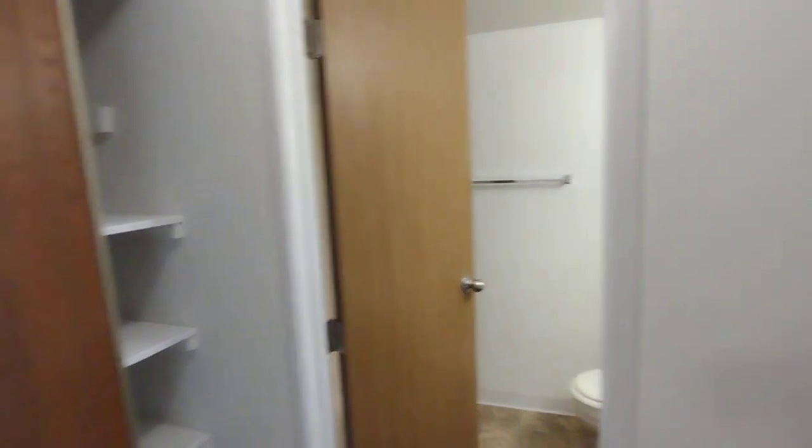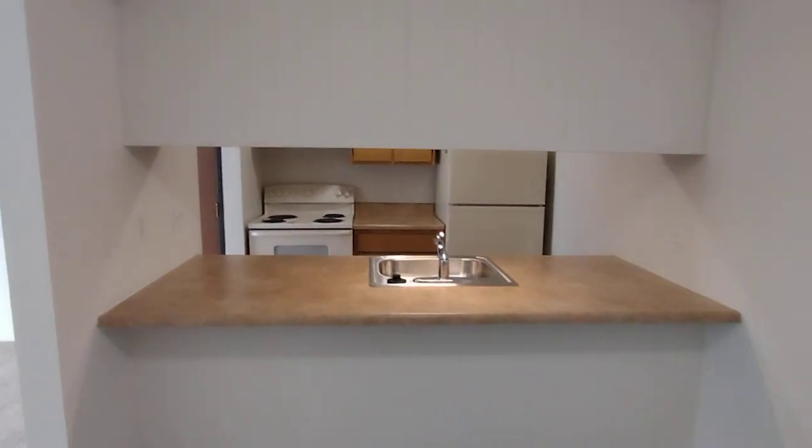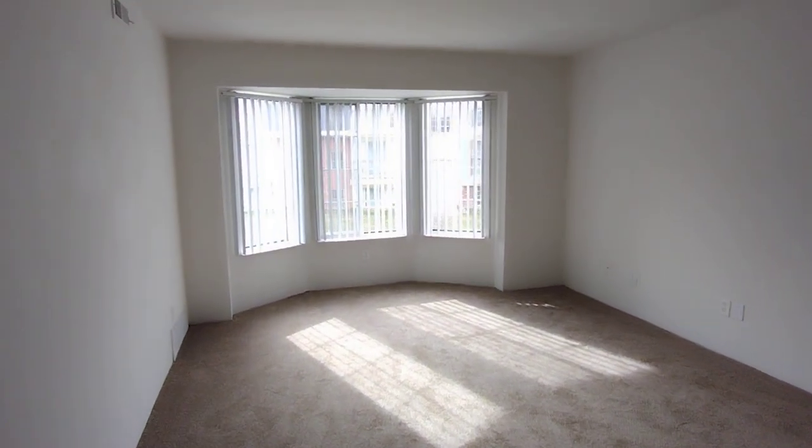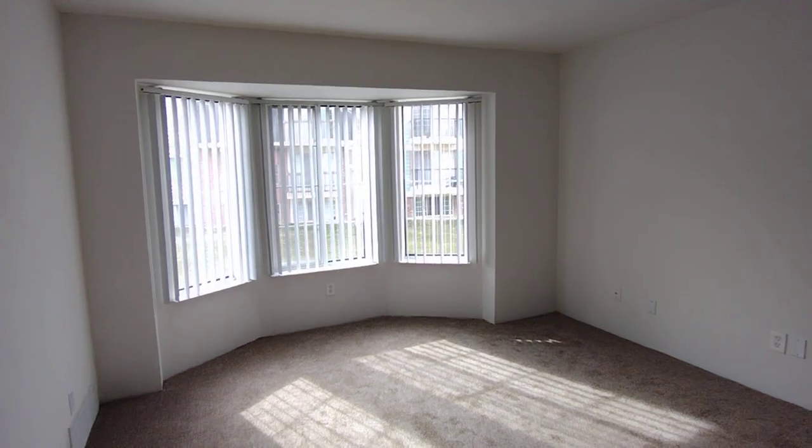If this apartment seems like it may be right for you and you'd like to apply, please visit charteroaks-apartments.com. Thank you for watching and have a great day.